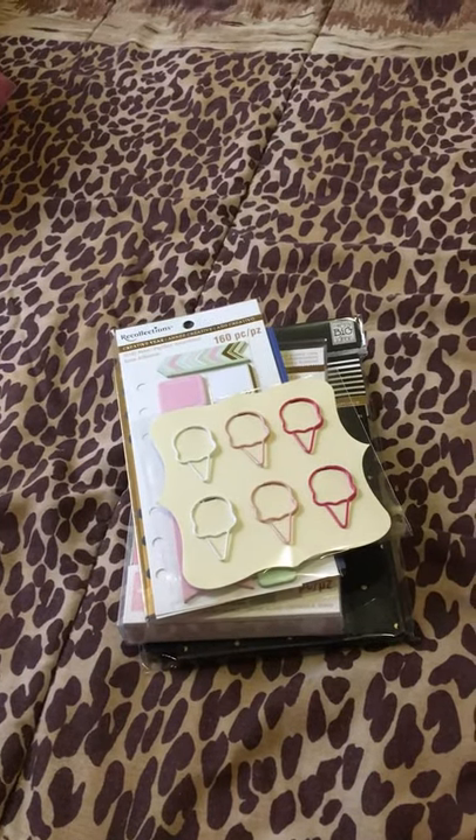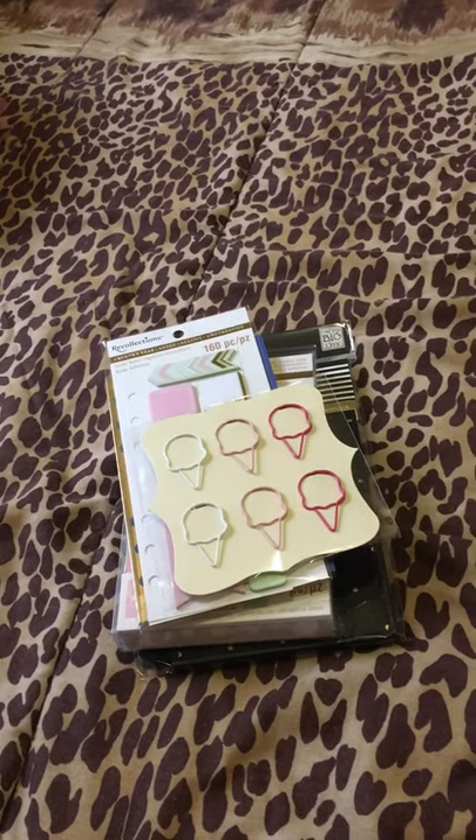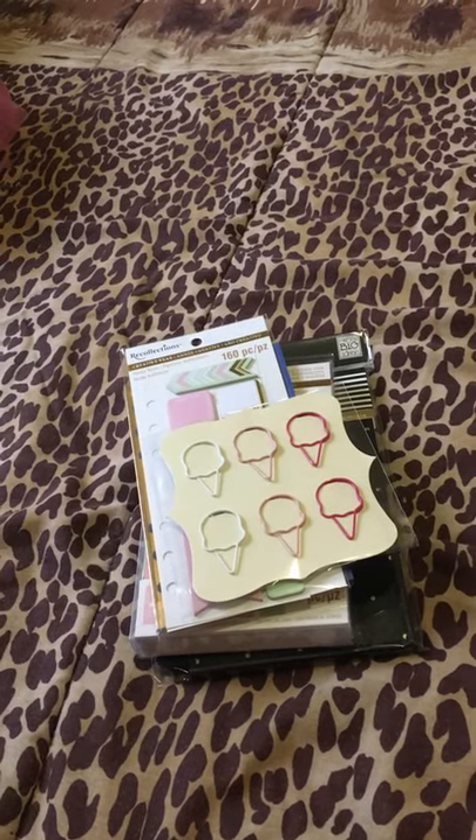Glam Goddess Plans. I'm here with a quick Michael's haul. I went to Michael's today and picked up a few items.